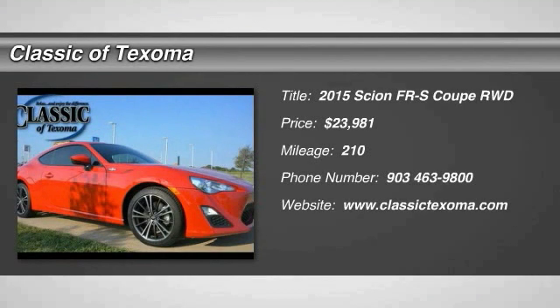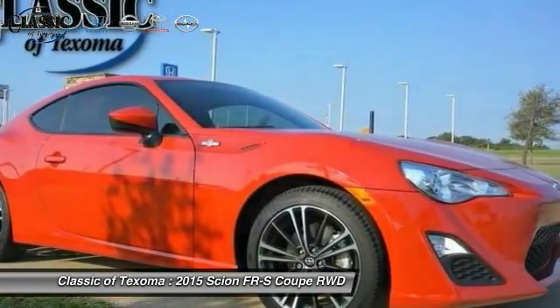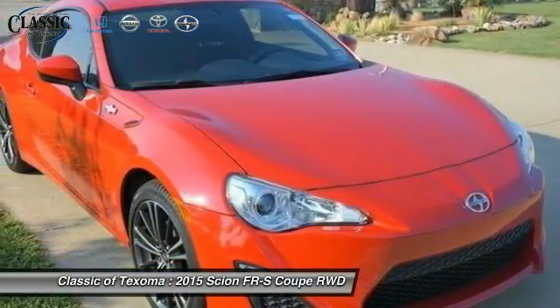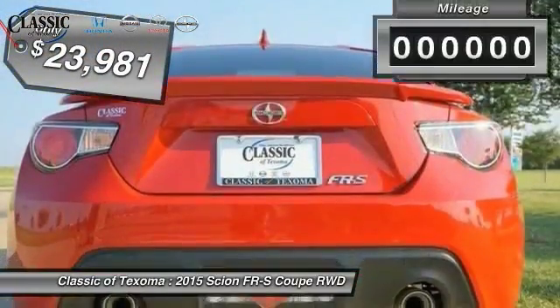The 2015 FR-S, with a front-mounted flat boxer engine and a six-speed transmission, the rear-wheel-drive Scion FR-S has motorsport running in its veins and is priced below $25,000.